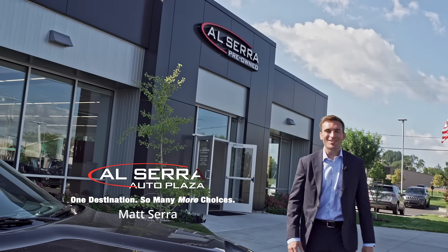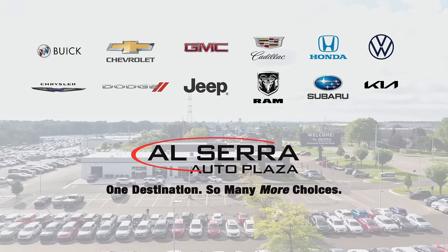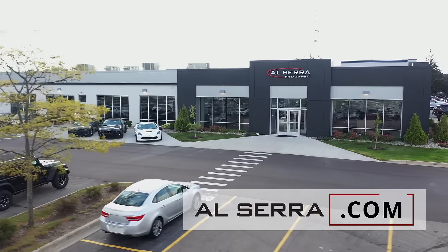Why buy your next pre-owned vehicle at the Alistair Auto Plaza? We have 12 new vehicle brands to help provide you the best selection of vehicles, all in one location. Check us out online at alistaira.com.